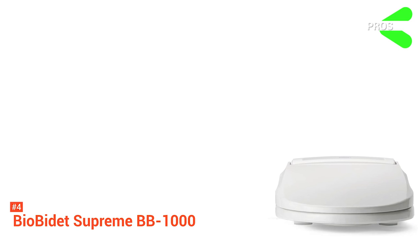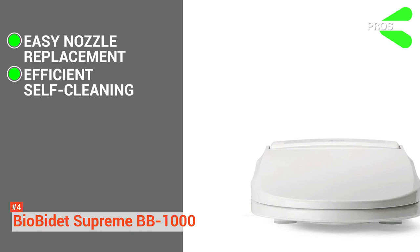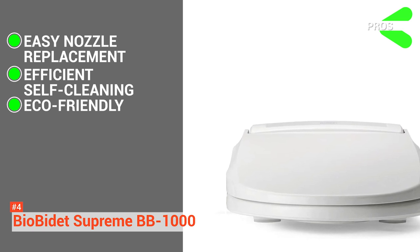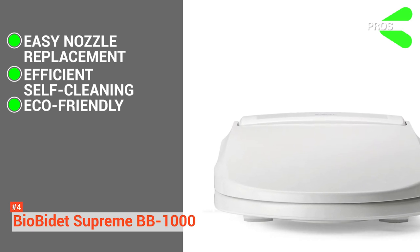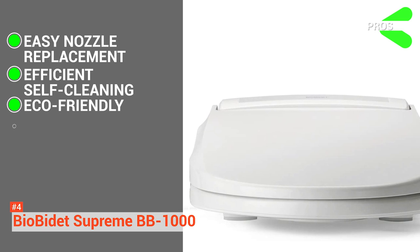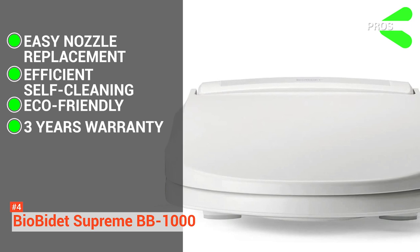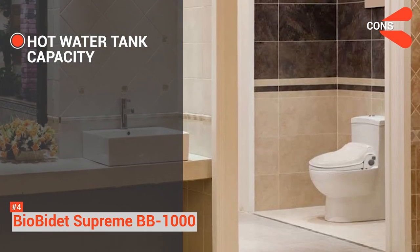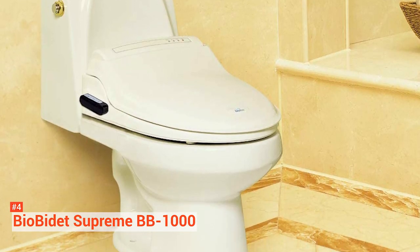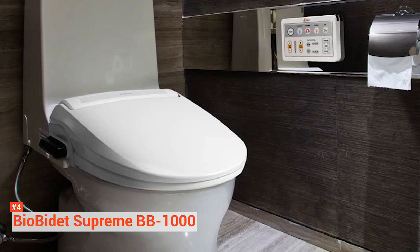Its pros are: it offers easy nozzle replacement and a self-cleaning function that runs before and after every use. It is an eco-friendly product. Although it does not use much power, it offers additional power-saving features on the seat while in standby mode or while in use. You will be saving both electricity and toilet paper consumption with it. And it comes with three years of a limited manufacturer warranty and 36 months for labor and coverage. However, the hot water tank has a below-average size. Considering its features, the BioBidet Supreme includes several useful functionalities that might make you buy it on the spot. This smart toilet has a lot to offer for an affordable price tag.